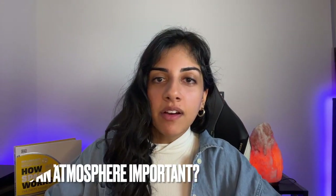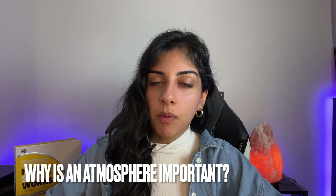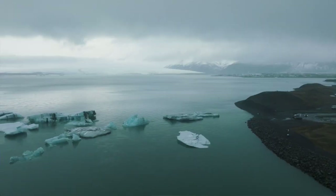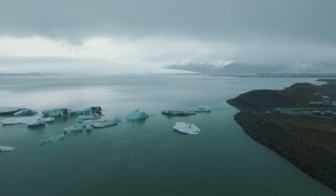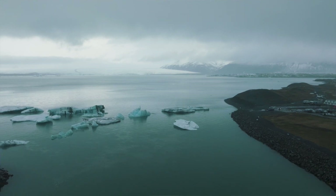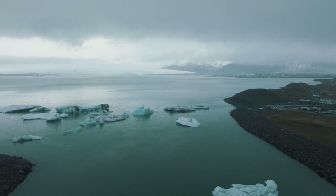Atmospheres are essential for habitable conditions. Earth's atmosphere acts as its security blanket, enabling the existence of life by holding oxygen, filtering out harmful radiation, maintaining a habitable temperature, and facilitating the presence of liquid water. While water vapor has been detected on gaseous exoplanets, finding it on a rocky Earth-like world would be a groundbreaking achievement for exoplanet science.